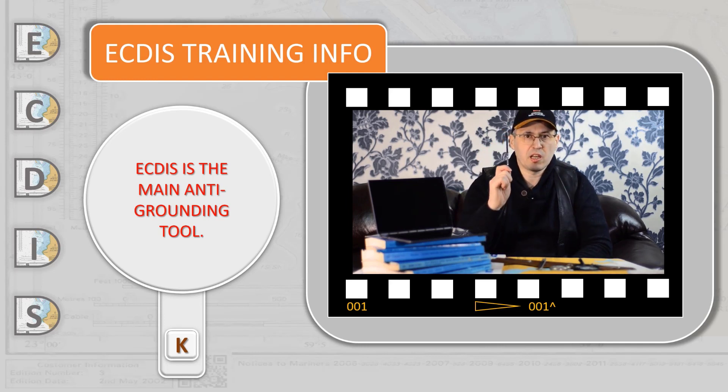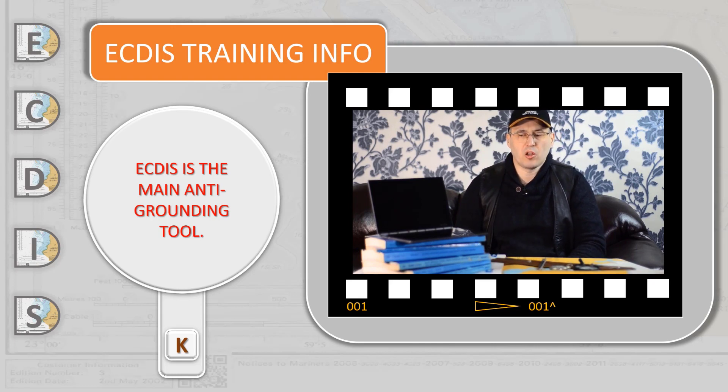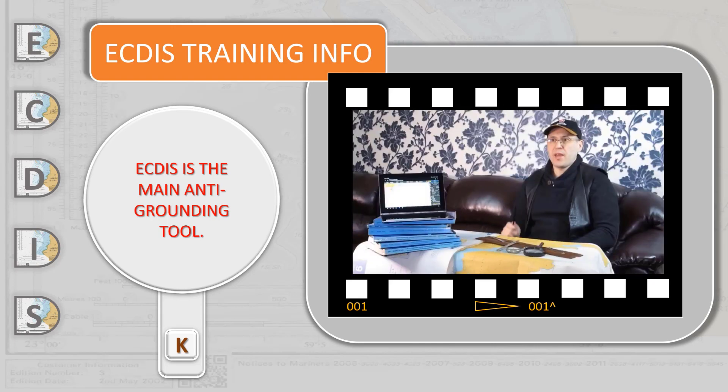ECDIS is a complicated part of a navigational complex — the main anti-grounding tool of the modern vessel. That is why every officer on watch must be initially properly trained and certified to meet the marine industry standards.